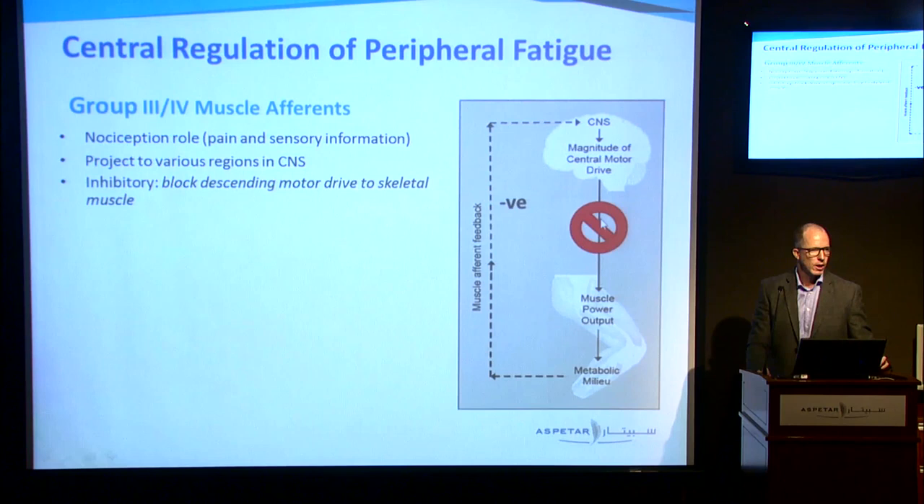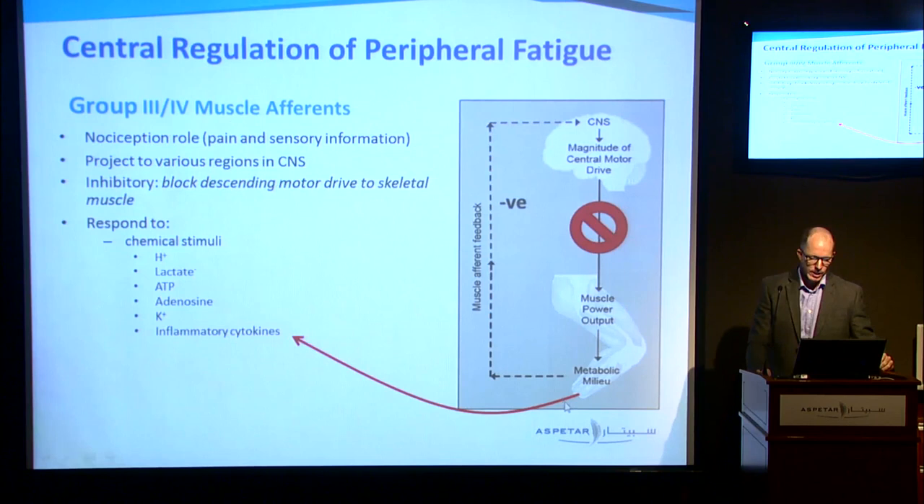This afferent feedback is inhibitory in nature. When we activate these afferents, they are inhibitory to various regions in the central nervous system, which will tend to inhibit — not fully block, but inhibit — descending motor drive, which is the voluntary motor drive we're sending to the muscle. Interestingly, these afferents are activated by metabolic changes occurring in the muscle: changes in muscle hydrogen ion concentration and even the lactate anion itself. So normally we think lactate is not directly involved in the fatigue process, but here it is activating these afferents.